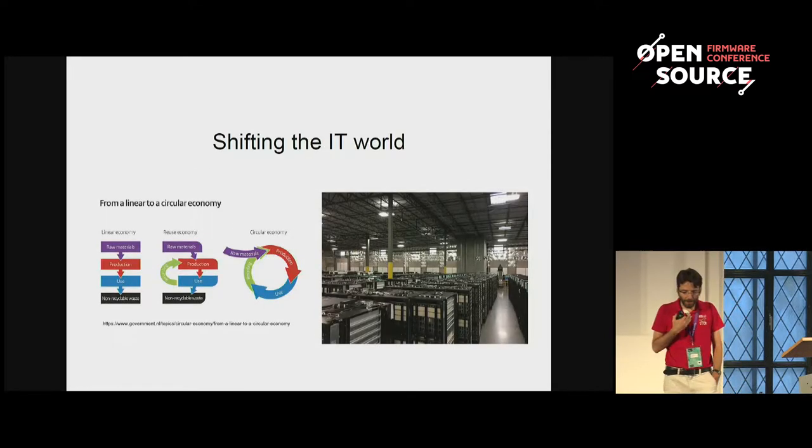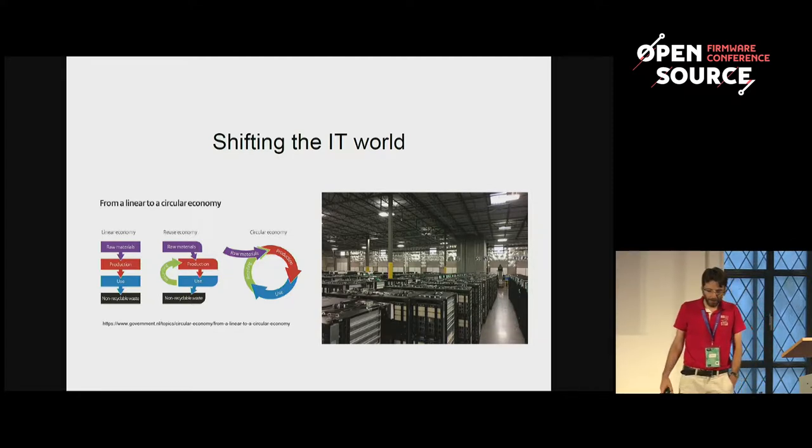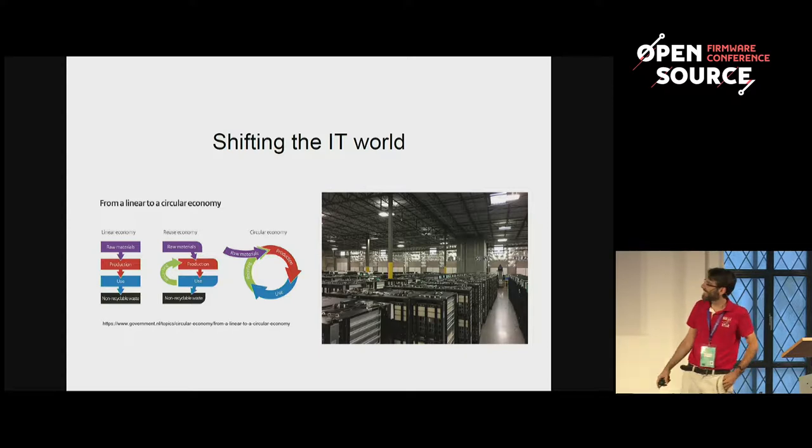I started to work on the Linux boot project about 18 months ago when I initiated a shift in my company, which was to move from a linear economy model to a circular economy model. How many of you have ever heard about circular economy? One. So that's still the beginning.